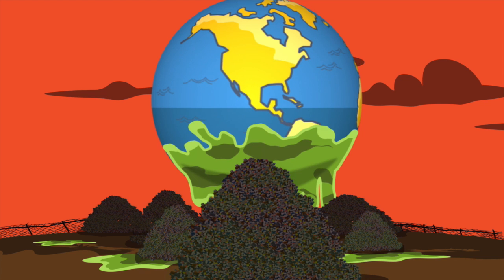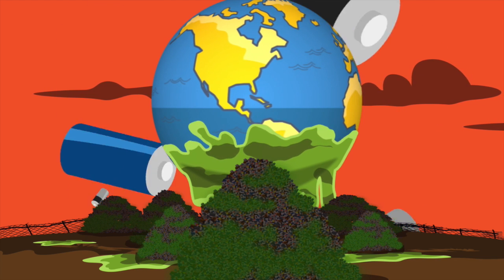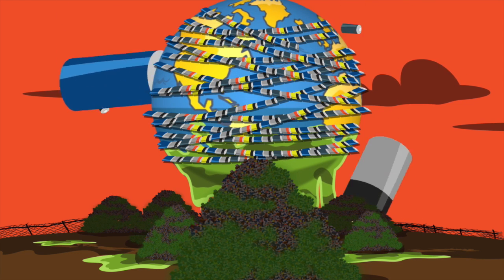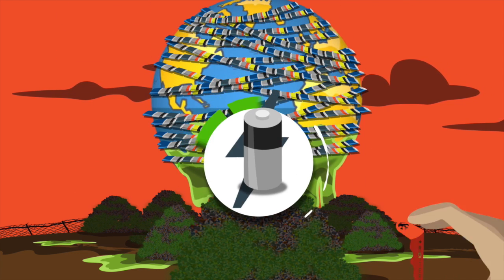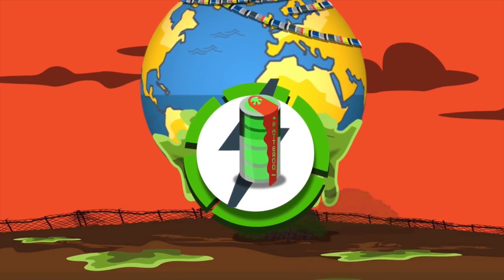If we line up the reported 15 billion batteries that end up in landfills every year, it goes around Earth more than 18 times. That is every year. Batteroo Boost taps into the unused energy trapped inside of batteries, which would otherwise be thrown away.